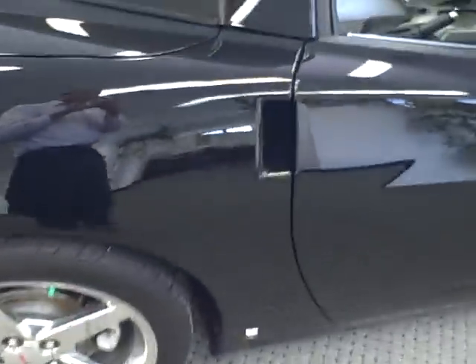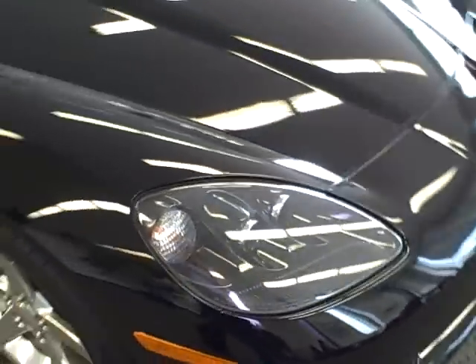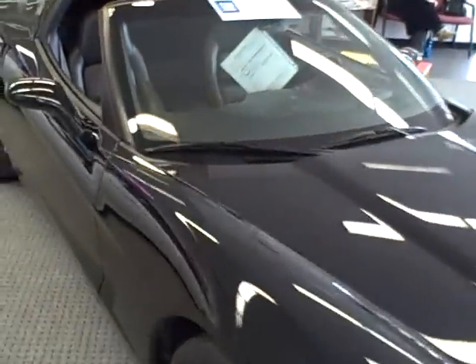Coming around to the passenger side. With black, it does get some swirl marks in it, but there's nothing above and beyond that needs to be pointed out.